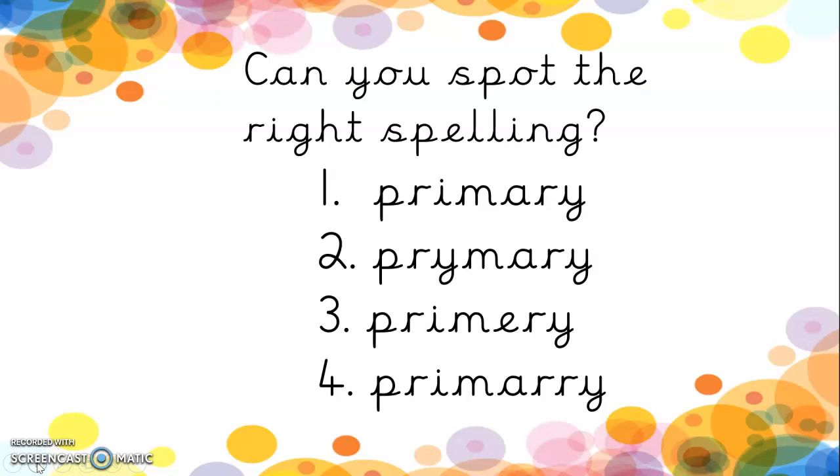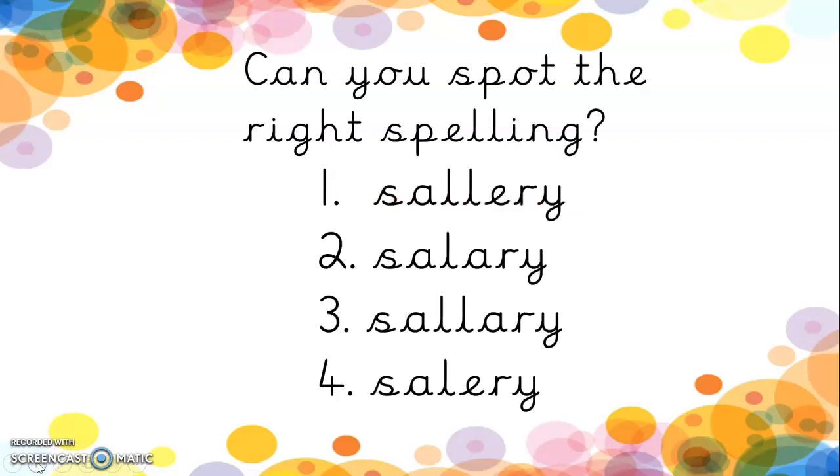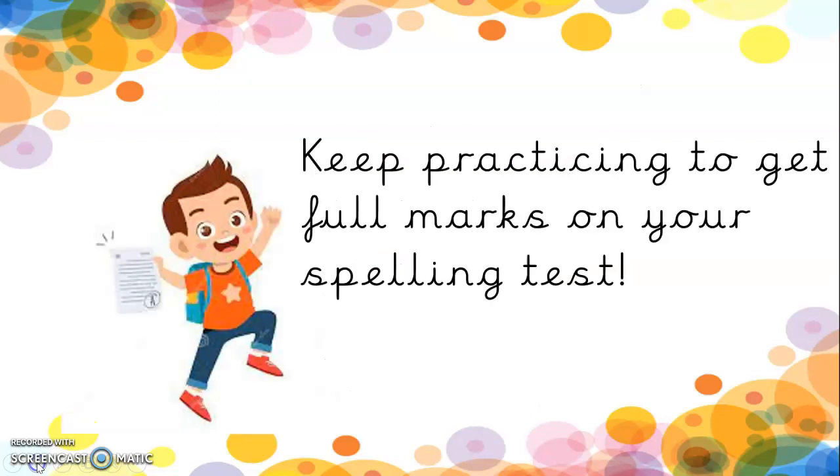What about primary? Prim-ary. One, two, three or four? Write it down on your pad. Good job — it's number one. And salary. Salary. It's number two. Well done boys and girls, I'm very impressed. Keep practising and you will soon be a spelling superstar. See you next time.